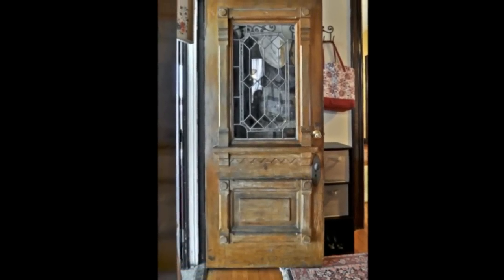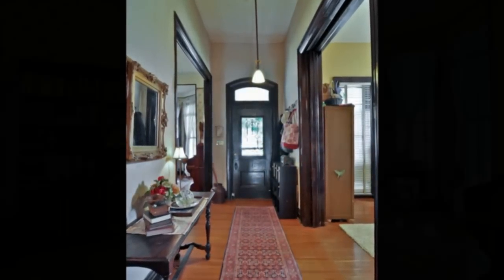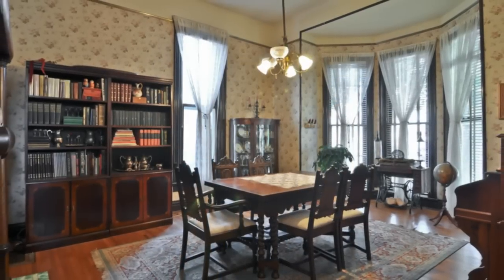Original handcrafted woodwork, beautifully maintained hardwood floors, and soaring 12-foot ceilings make this home a delight to see.